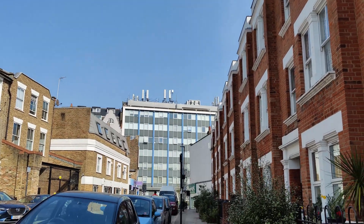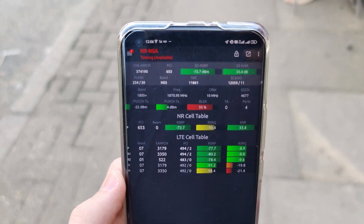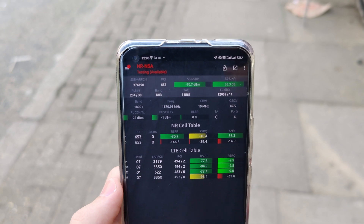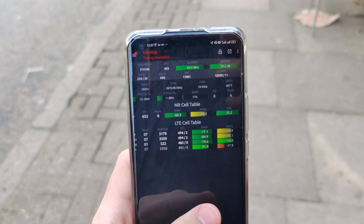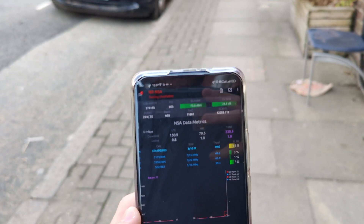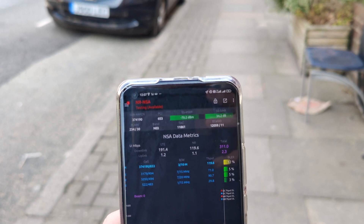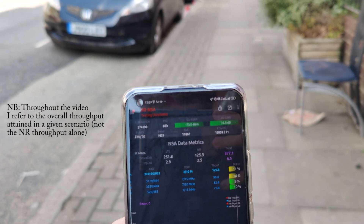So what's performance like? I have Network Signal Guru up here on my phone and we can see the 5G on 1800MHz at the top there, aggregated with three 4G carriers. If I just flip through and start a downlink test, you can see it's floating about 300-400Mbps there, which is pretty good really.